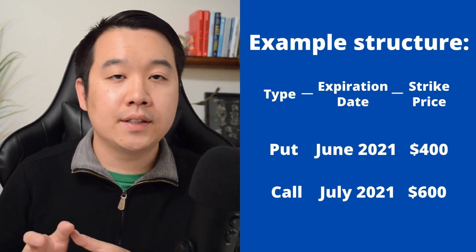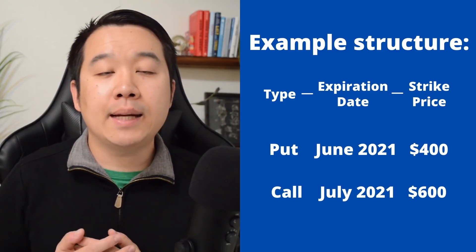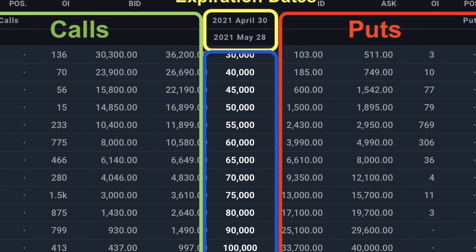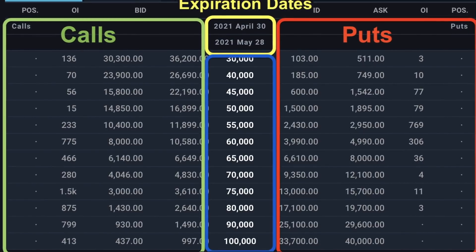So what does an options contract look like on an exchange? Usually they are structured like this: first, whether it's a call or put, then the expiration date, and then the strike price — for example, call June 2021 $500, or put August 2021 $500. There's usually a ton of different choices with different combinations of strike prices and expiration dates, and each one has their own market. Some may have way more liquidity than others, which gives more efficient premium prices. Usually these markets are grouped by expiration dates with calls on one side and puts on the other. Expiration dates can be in a few days, weeks, months, or even years.